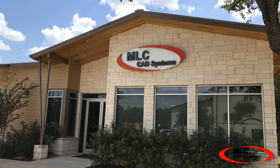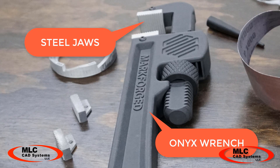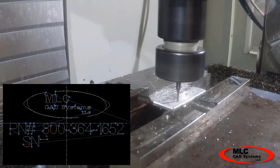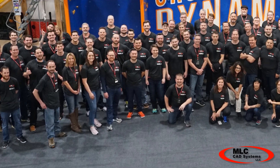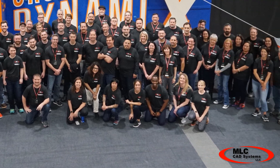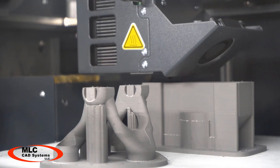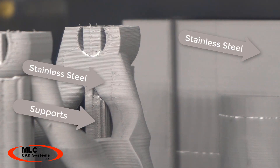At MLC CAD Systems we are committed to the art-to-part concept. We can help your team streamline the process from concept to production like never before. For over 35 years MLC CAD Systems has been connecting you with the best technologies and products available to move your design and manufacturing forward.